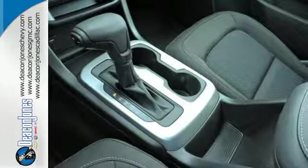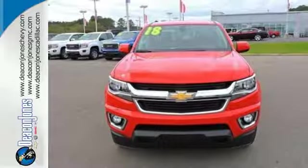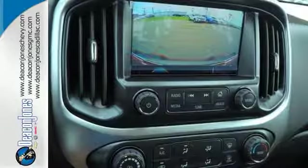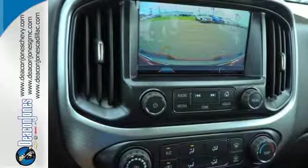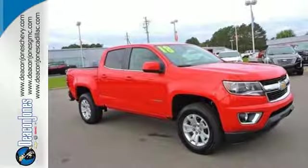It doesn't skimp on safety either, with Stabilitrack and a rear vision camera with dynamic guidelines, which makes parking and hooking up a trailer a breeze. With a smooth ride and a nose for what's next, this Colorado is the truck for you.